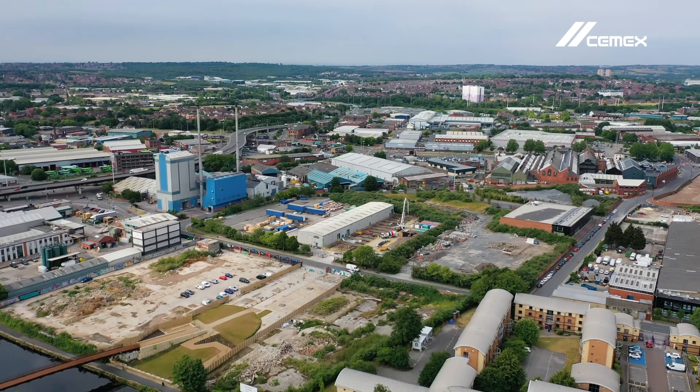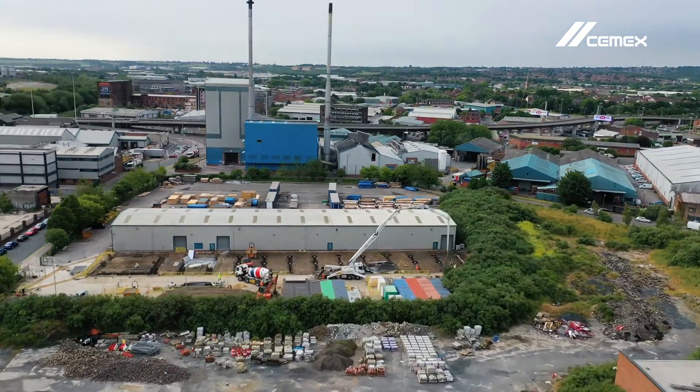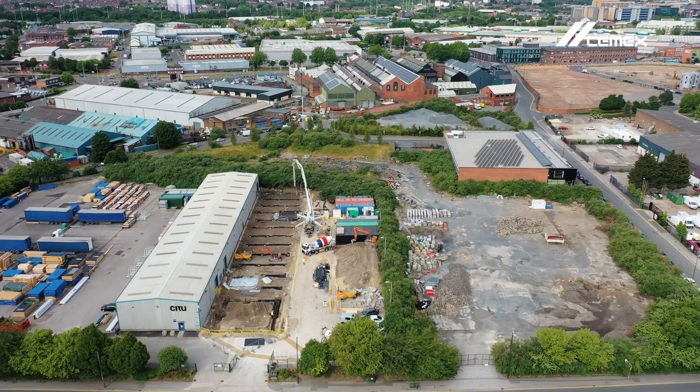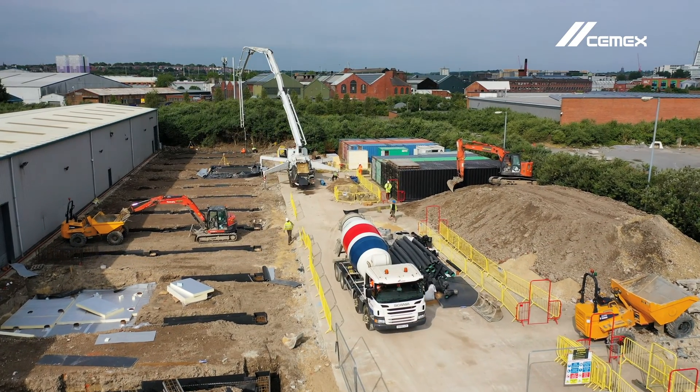With an increasing desire to build low-carbon and sustainable housing and developments, SITU are leading the way with the Climate Innovation District in the heart of Leeds. By using the latest sustainable technology and materials, SITU's goal is to deliver inspiring architecture with a minimal environmental footprint.